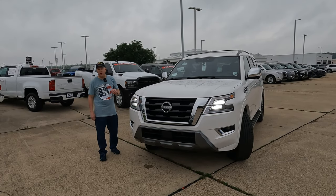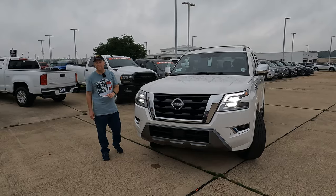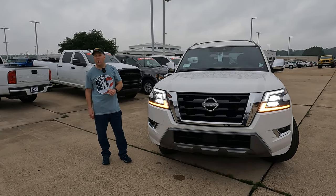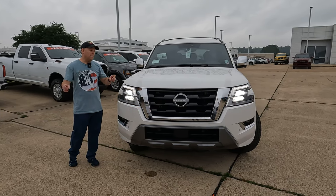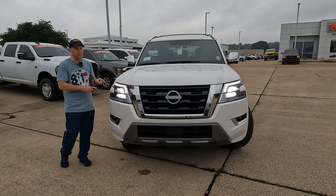This is the 2024 Nissan Armada Platinum. Is now the time to buy? Hey everybody, it's Tom from Vehicle Visionary. Today, Carrie and I are at Orr Nissan in Shreveport, Louisiana, and we're going to talk about why you might want to go ahead and buy one of these 2024 models instead of waiting for the full redesign for 2025.